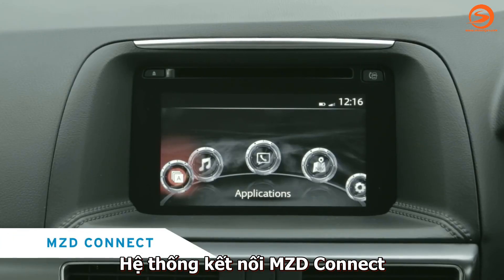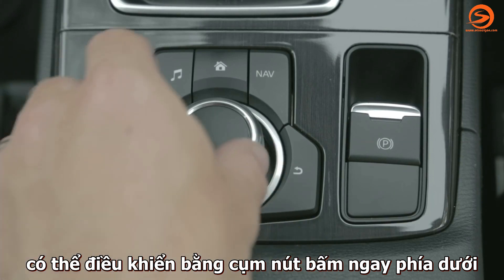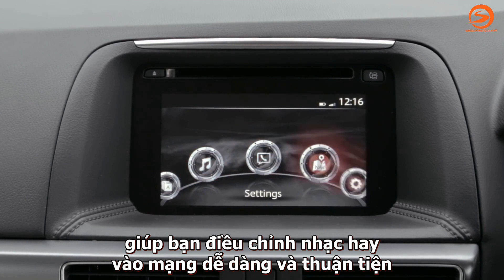There's advanced connectivity with MZD Connect featuring a 7-inch touchscreen display operated by a multi-function commander control at your fingertips, seamlessly linking your music, social media feeds and online content.